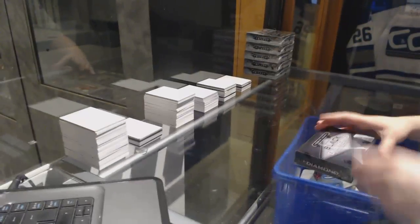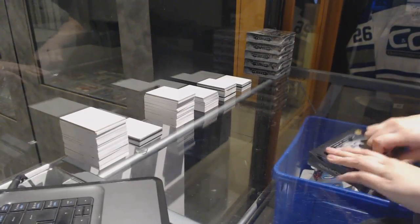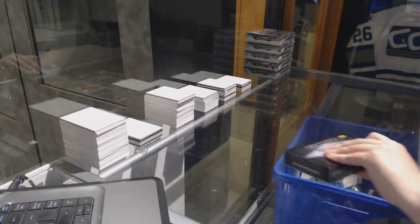All right, Daniel Rocco's second box, 16, 17, upper deck, black diamond.